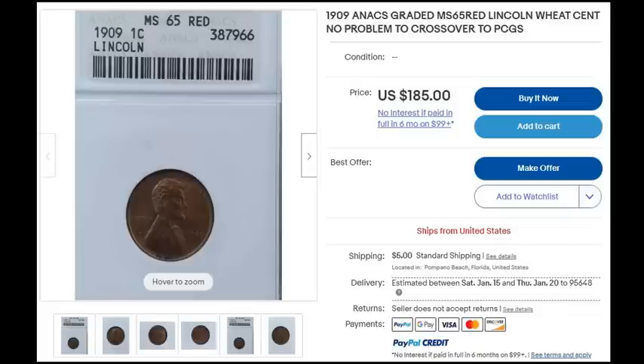Something to keep in mind. Here's another one: a 1909 ANACS graded MS-65 red Lincoln cent that 'shows no problem to crossover to PCGS.' Again, PCGS has nothing to do with this listing — it's an older original ANACS slab, plain as day, $185. Even if it crossed over to PCGS as a 65 red, you're only going to be making about an additional 50 bucks, but you also have to consider submission fees, insurance, paying for registered mail through the USPS. There's a lot of things that nickel and dime into the profitability of such a coin where sometimes it just doesn't make any sense. Avoid crossover keywords in graded coins — you'll thank me later.